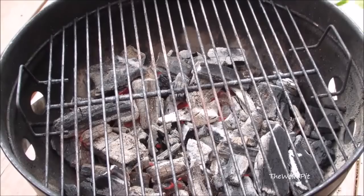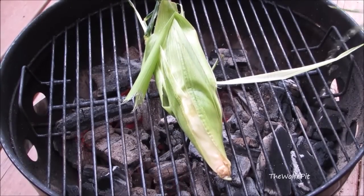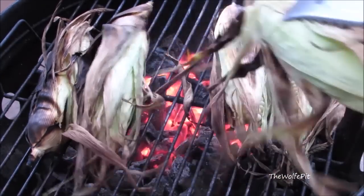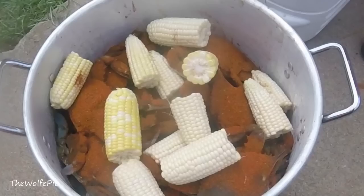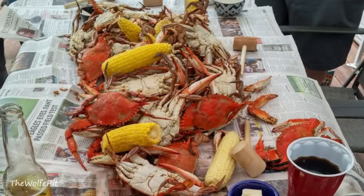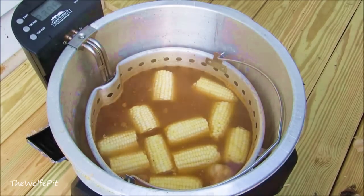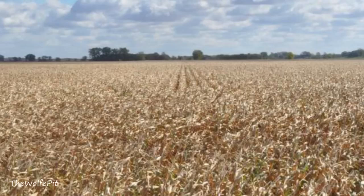One of my favorite ways to cook corn on the cob is on the grill — it simply takes corn on the cob to a whole new level of deliciousness. Another way I like to cook corn on the cob is with steamed crabs and seafood boils. All of the goodness from the seafood and seasonings soak into each ear of corn for a flavor explosion in your mouth.